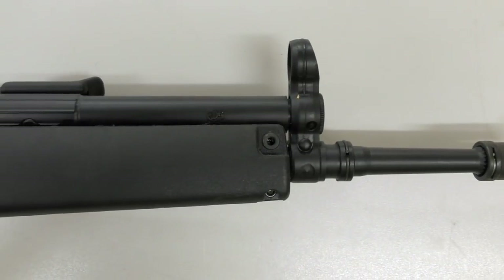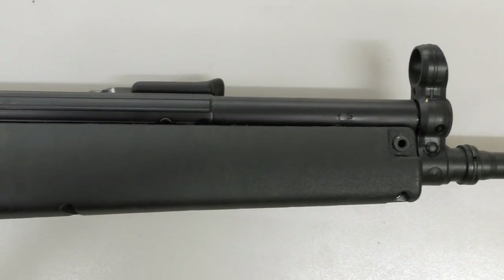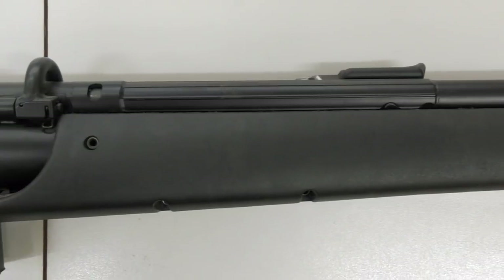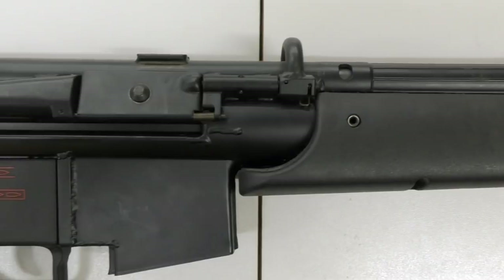The G41 represents HK's last infantry rifle that used their tried-and-tested roll-delayed blowback action. Introduced in 1981, the G41 encapsulated a number of major improvements but failed to gain traction and was never widely adopted.